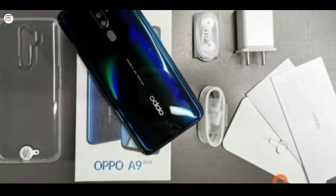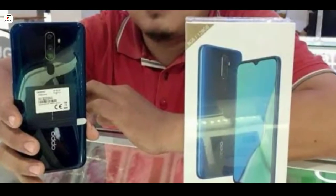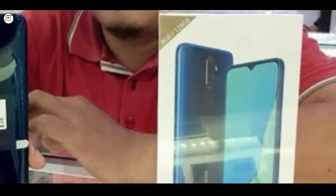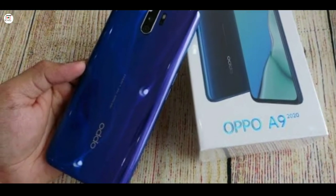Color options available: Maner Green, Space Purple, and additional color variants. OPPO N1 2020 full specification and full price — please share this video.